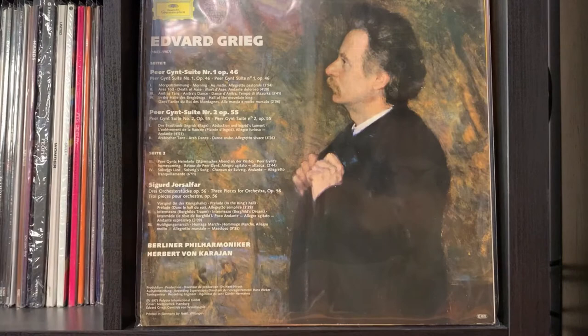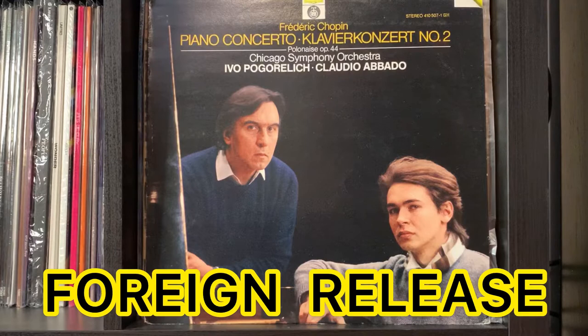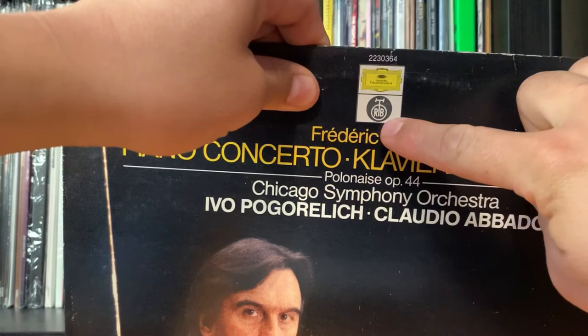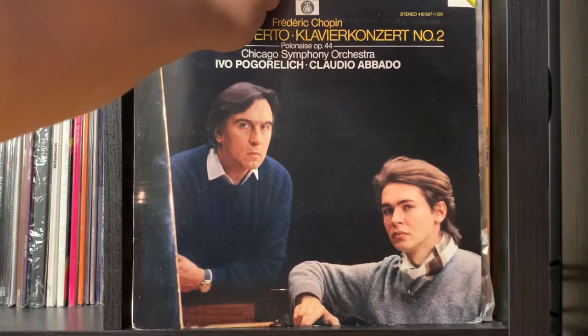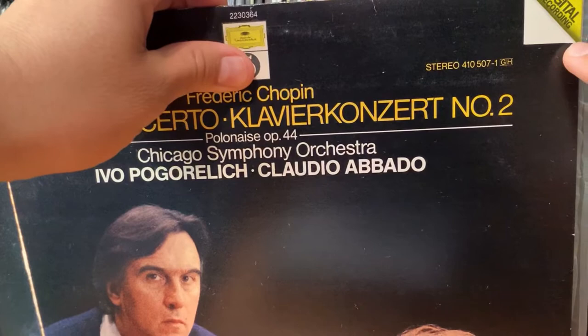Let's look at some releases from the 1980s — this is going to be a foreign release, and you start seeing the differences on the jacket. This release has a black cover. You have two labels on top: the Deutsche Grammophon label and an RTB label. You have the composer, the name of the concerto, the orchestra, and sometimes the names of the artists or conductor. You also start seeing the digital recording logo on the right-hand corner. The catalog numbers are still seven digits.